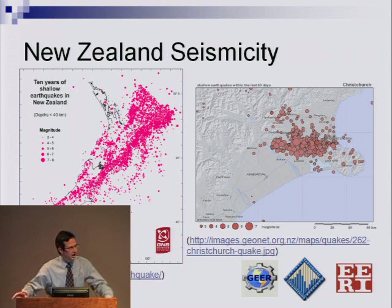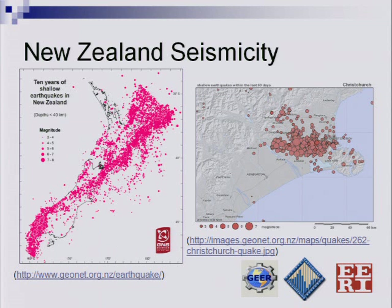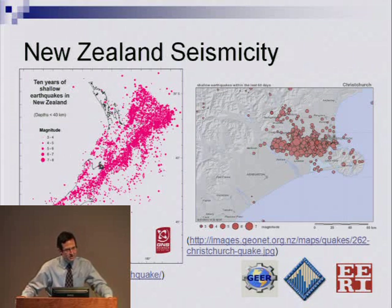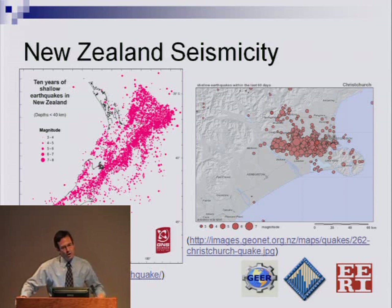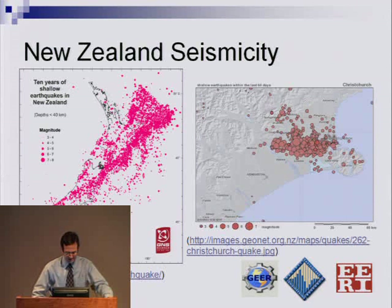New Zealand is no stranger to earthquakes. The two plates are coming together underneath the island, and the northern part of the island is moving a bit faster — the convergence is faster than the southern parts, so you get widespread seismicity. This is the North Island, this is the South Island, and the Canterbury region is right here. You can see the widespread distribution of aftershocks following the Darfield earthquake.